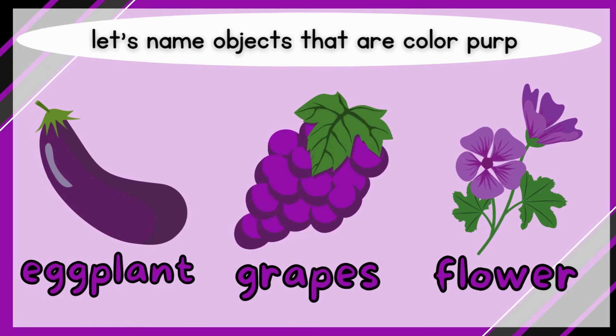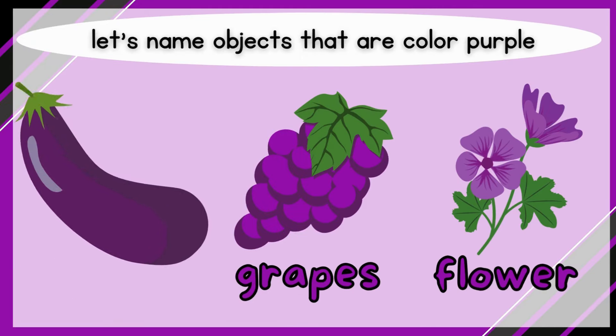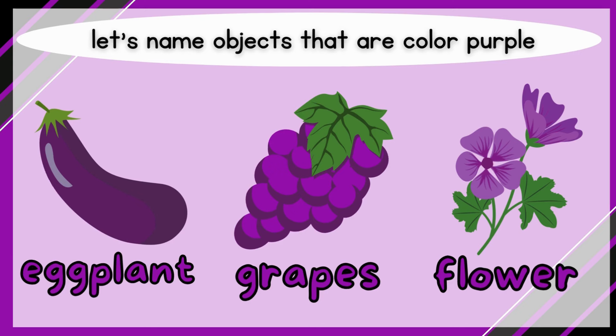Purple! Let's name objects that are color purple. Eggplant, grape, flower.